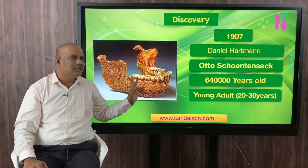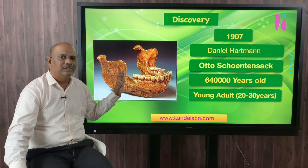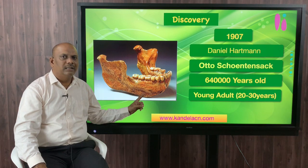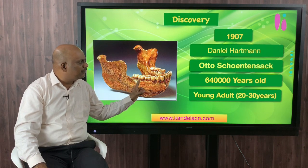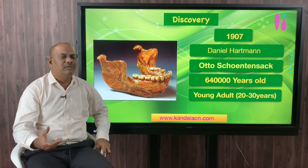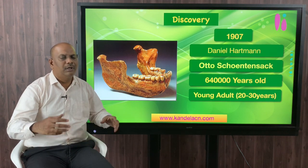In the year 1908, Schoetensack published a paper in which he named this fossil Homo heidelbergensis and described its anatomical features. There are a number of contrasting features in this fossil. Recently, radiocarbon dating found this fossil to be 640,000 years old, meaning it belongs to the middle Pleistocene period. That is why most fossils discovered from Europe during this middle Pleistocene period were later grouped into the category of Homo heidelbergensis.